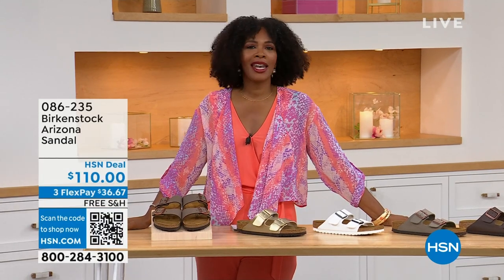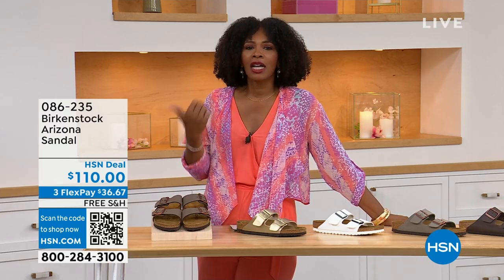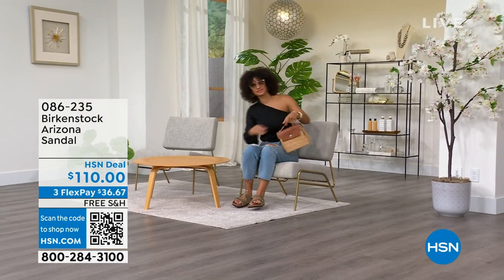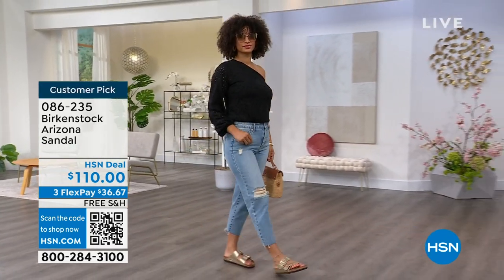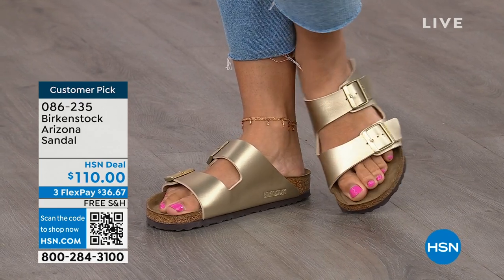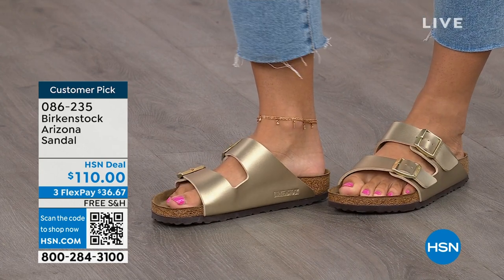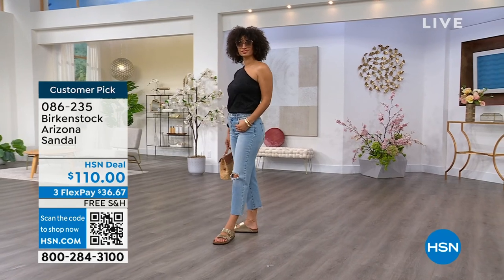You're watching HSN. I'm Tamara Hooks, your host, and this is a full hour of Birkenstock — the footbed, the shoe, the footwear that you know and love. I love that we have them here at HSN because we have styles and maybe some colors that you don't traditionally see out in the stores. Let's talk about the Arizona — those are the ones Brooke is wearing. This style is so iconic. Everybody thinks this was the very first one, but it wasn't — the Madrid was the first one — but the Arizona is probably the one you see everywhere. Do you have it in gold? Do you have it in white? We've got lots of colors.